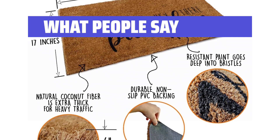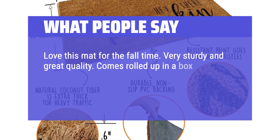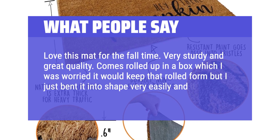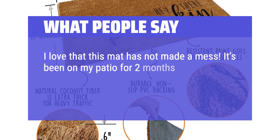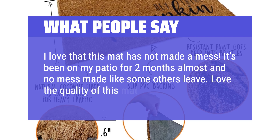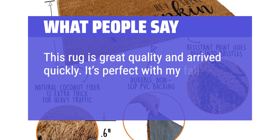What people say: Love this mat for the fall time. Very sturdy and great quality. Comes rolled up in a box — I was worried it would keep that rolled form, but I just bent it into shape very easily and it looks perfect. I love that this mat has not made a mess; it's been on my patio for two months almost and no mess made like some others leave. Love the quality of this mat. This rug is great quality and arrived quickly. It's perfect with my fall decor.